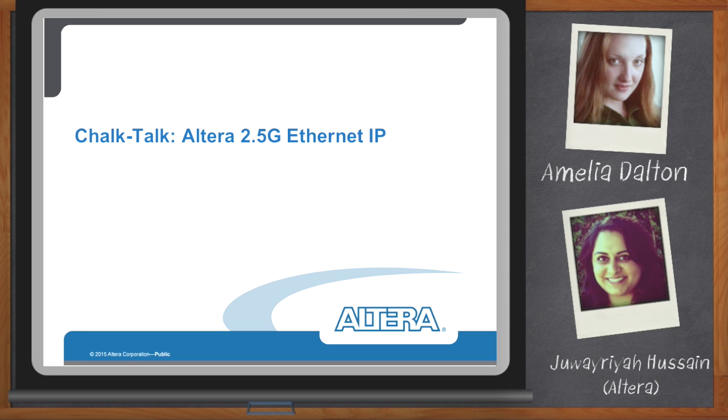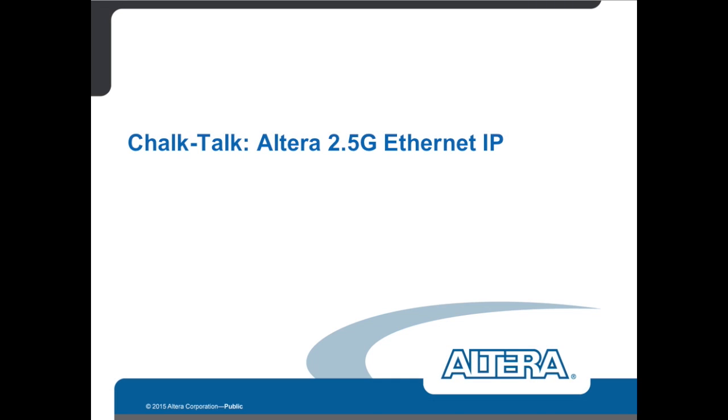I'm glad to be here. So everybody is usually talking about all the newest and fastest standards — 100 gig and beyond, right? But today we're talking about 2.5 gig Ethernet. Why are we going backward? What do we need to know here?